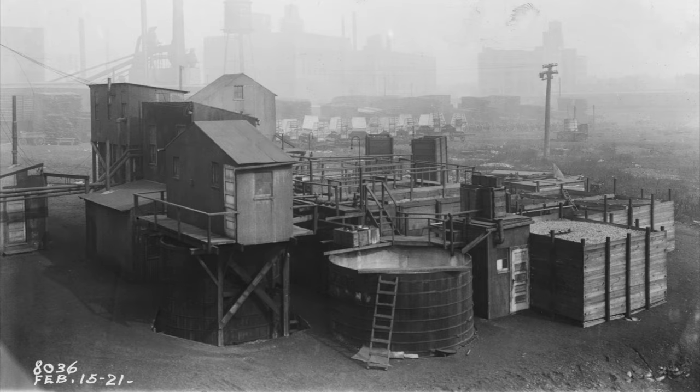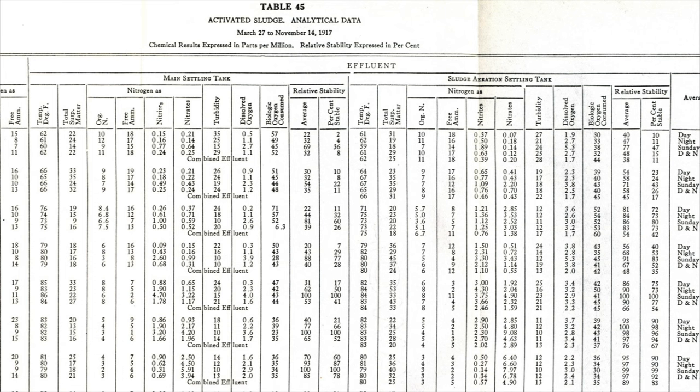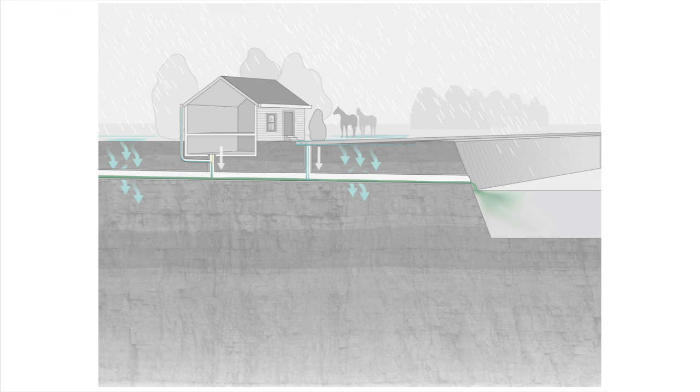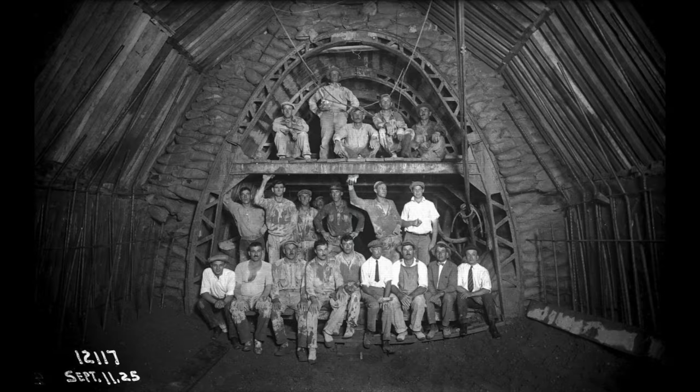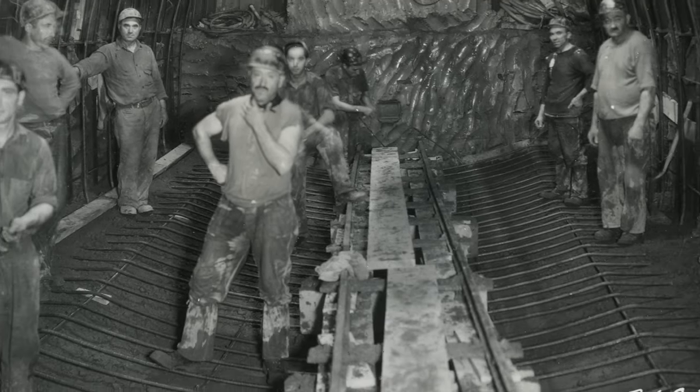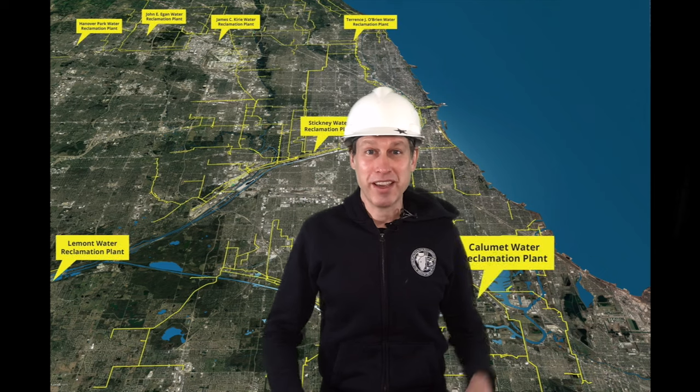In our archives we have lots of technical reports of these investigations — this is an example from 1917 showing all the different parameters they were measuring. Once the technology was in place and we began building treatment plants, we also had to get the water to our plants. To do that we built a system of intercepting sewers that intercept the flow of sewage before it reaches the river and carry it to our plants. Local municipal sewers — smaller neighborhood sewers — are owned and maintained by individual municipalities, and they flow into the larger Water Reclamation District intercepting sewers. Our largest interceptor is actually 27 feet in diameter.